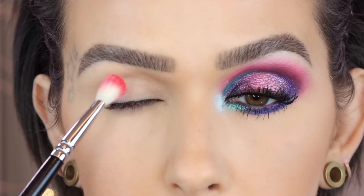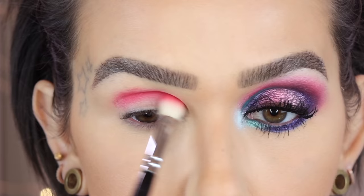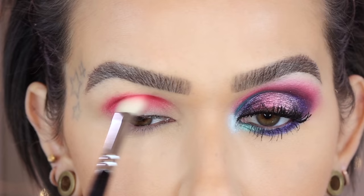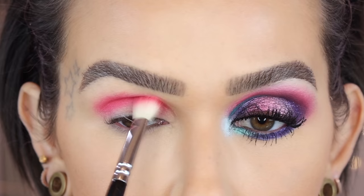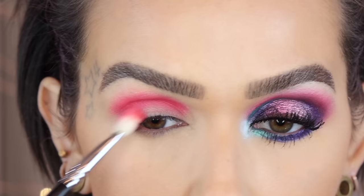Starting in the crease. This shade is super pigmented — you can get it to full opacity like it is in the palette, but I don't want it that dark so I'll be blending it out quite a bit. It's so pretty, it's almost neon — I just love it so much. Going to add a little bit to the outer corner.